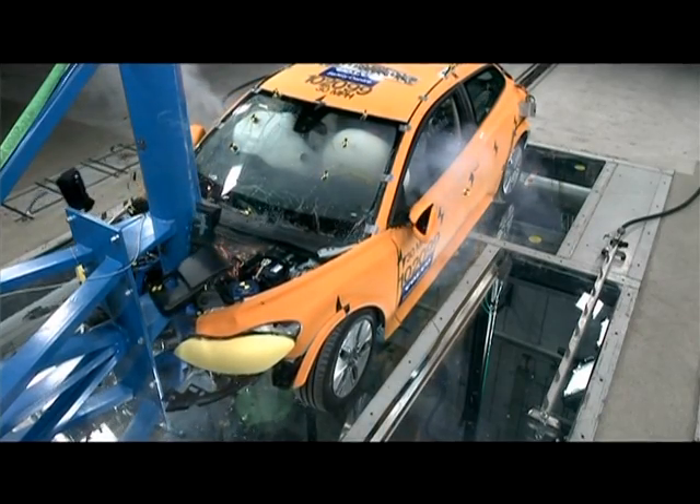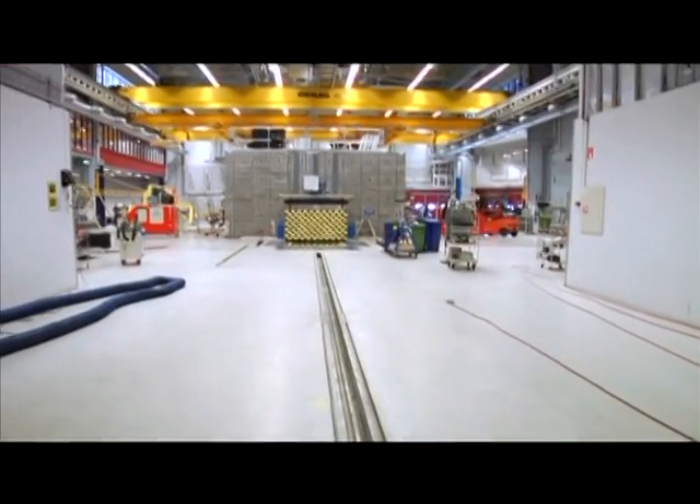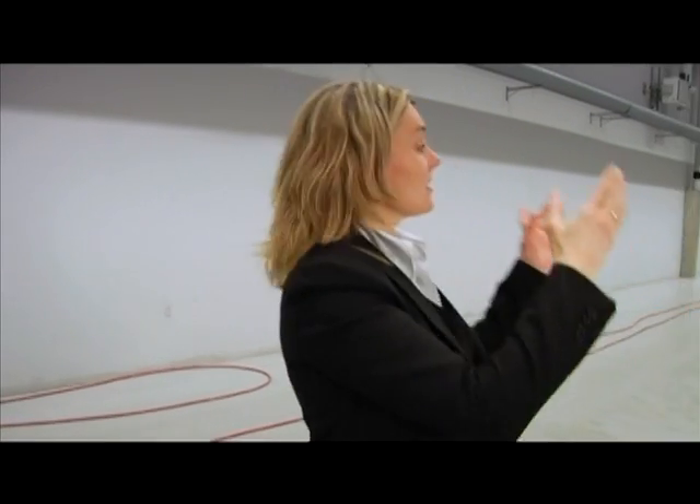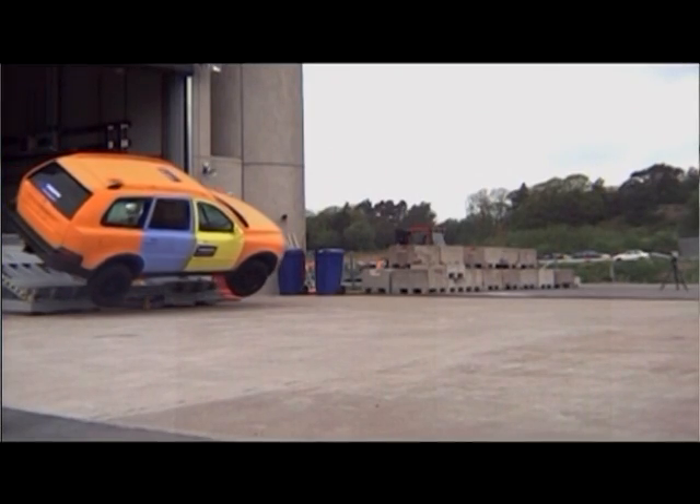This is our main test track. We can take the car and go into the barrier, or we can take the car and go into another car coming from the other test track. Or we can reverse this test track and take the car outdoors and do rollover testing.